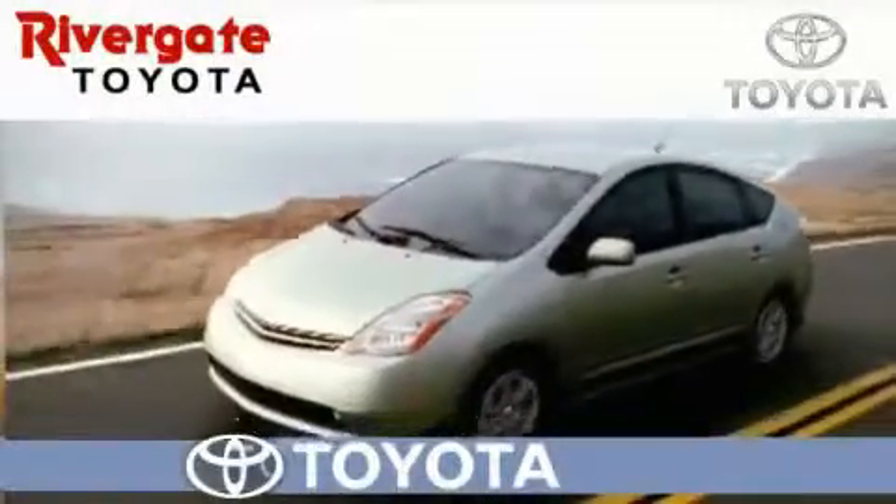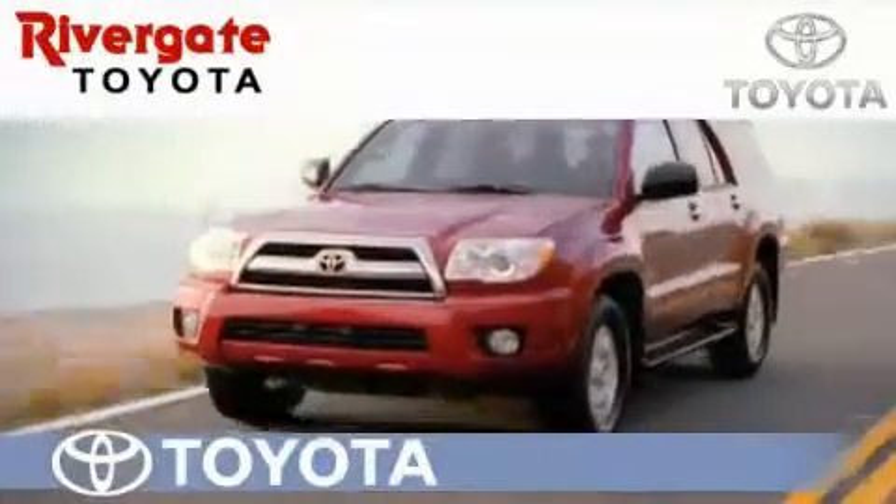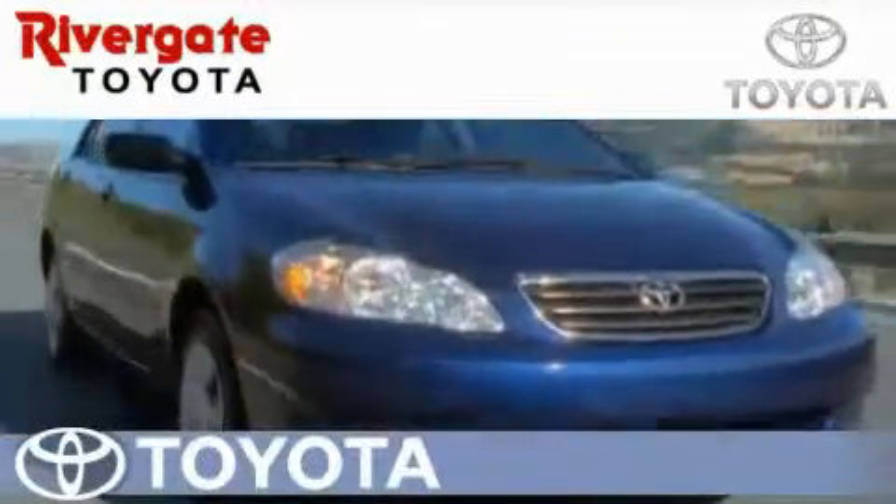Welcome to Rivergate Toyota Scion, the number one certified Toyota dealer in Tennessee and home of the best deals.